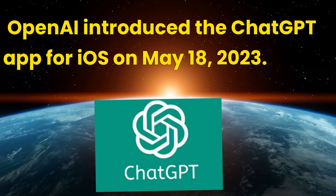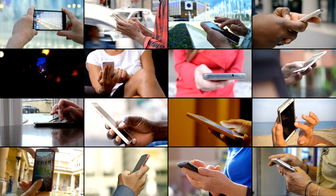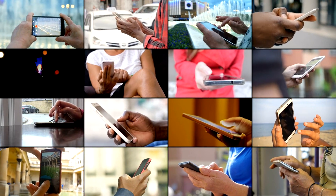The applications of AI chatbot technology took a significant leap forward as OpenAI introduced the ChatGPT app for iOS on May 18, 2023. This highly anticipated move came on the heels of popular demand from users who love using ChatGPT on the go, marking a notable step in making advanced AI chatbots accessible to everyone.